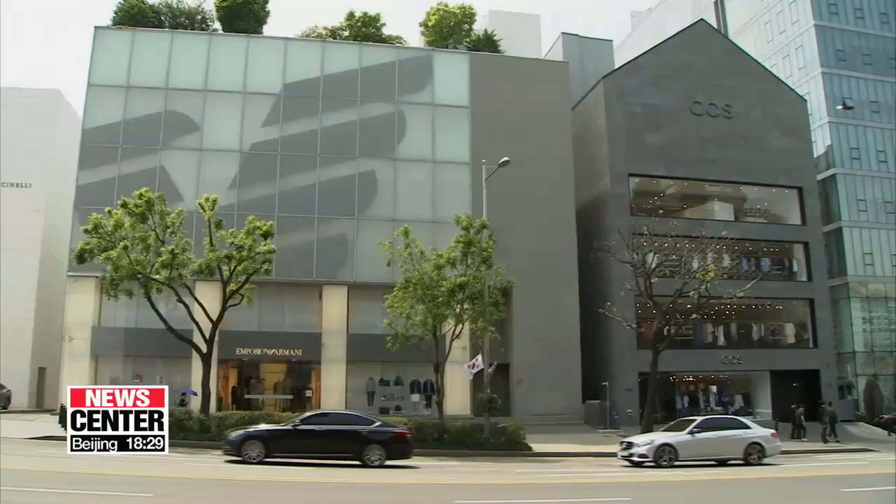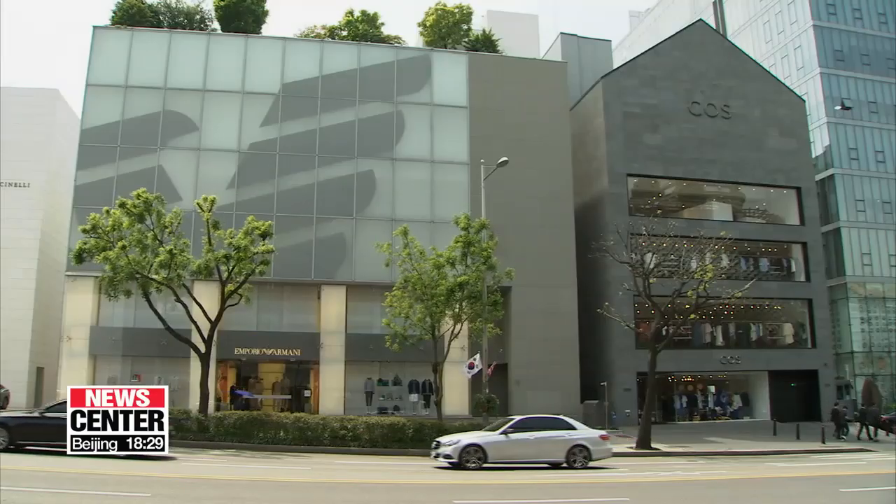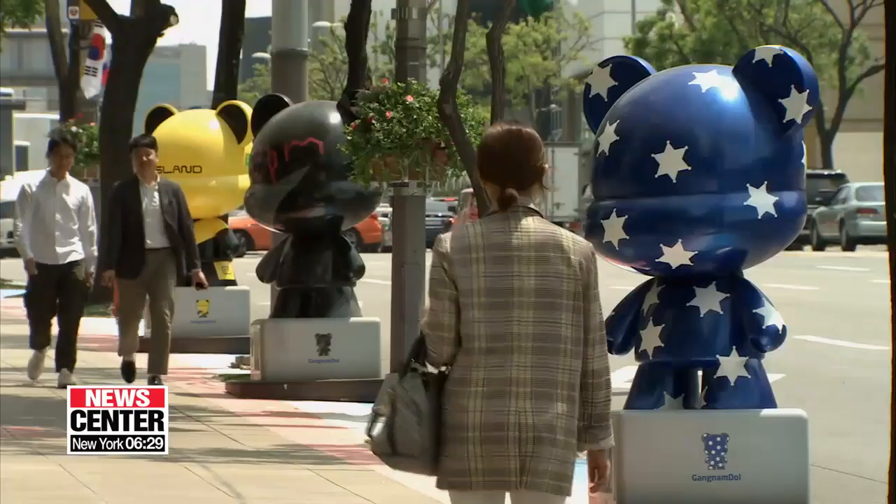"So we came here for the K-pop Star Road because we like K-pop. And we just wanted to see the dolls and see the place — the SM building. Because I like EXO and I love NCT as well. We like K-pop, and we just want to take pictures. We just expect to have a good time. The weather is so nice."